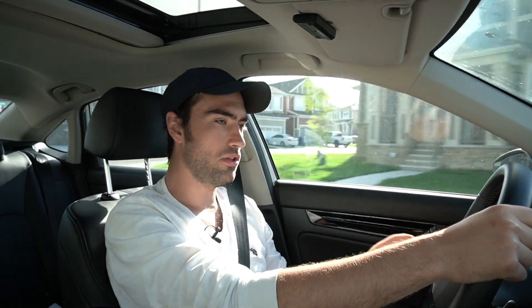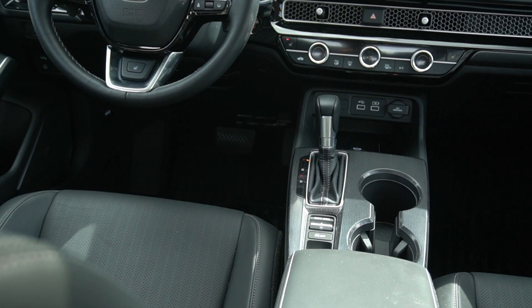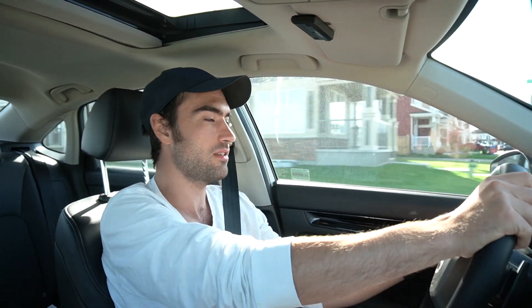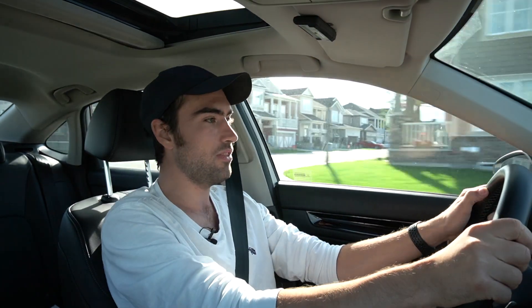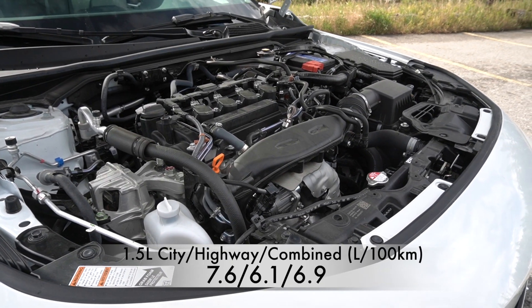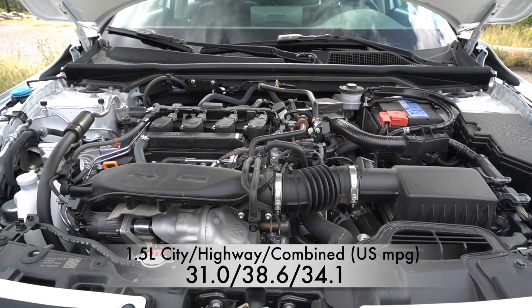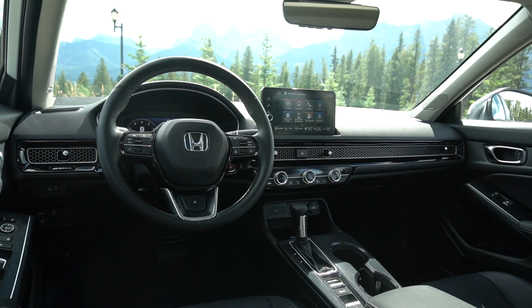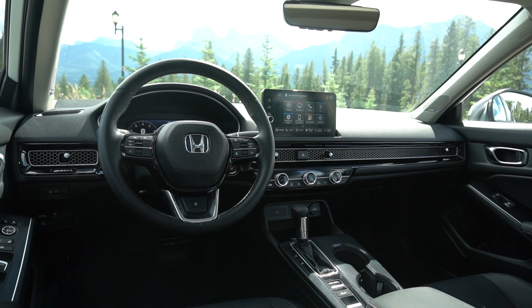Primarily, we have lost the manual transmission in the sedan — with the upcoming hatchback that will be available with the manual — but the two engine options here in the Civic sedan are only going to be paired with Honda's CVT. You have two engine choices: the familiar 2-litre naturally aspirated four-cylinder engine and the 1.5-litre turbocharged four-cylinder engine. There's a slight increase in power, and I'm in the top trim Touring, which in Canada is the only way you can get the 1.5-litre engine for the Civic sedan. It has 180 horsepower and 177 pound-feet of torque.